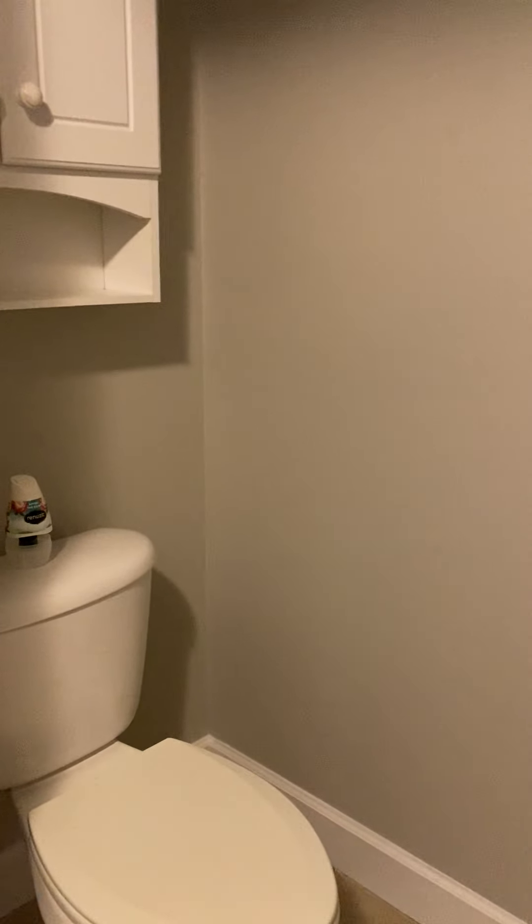Your laundry room is behind a door in the hallway. You have a half bath here. It's listed as a three bedroom, three bath, but it's actually a three bedroom, two and a half bath.